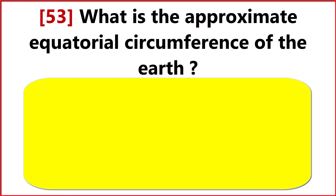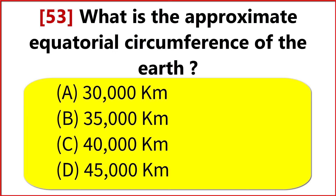What is the approximate equatorial circumference of the Earth? Option C. 40,000 km.